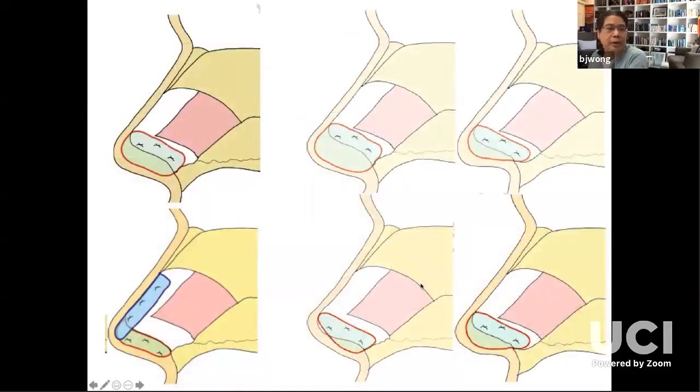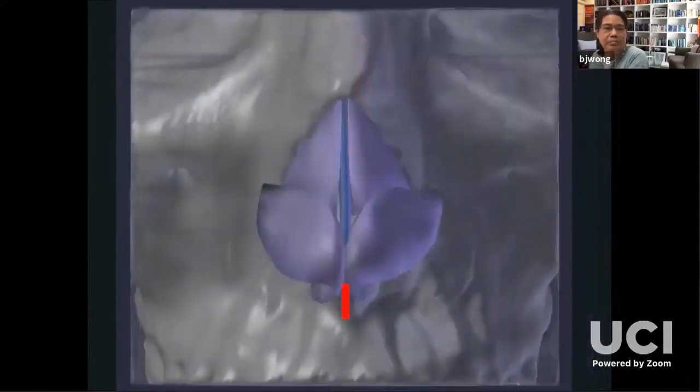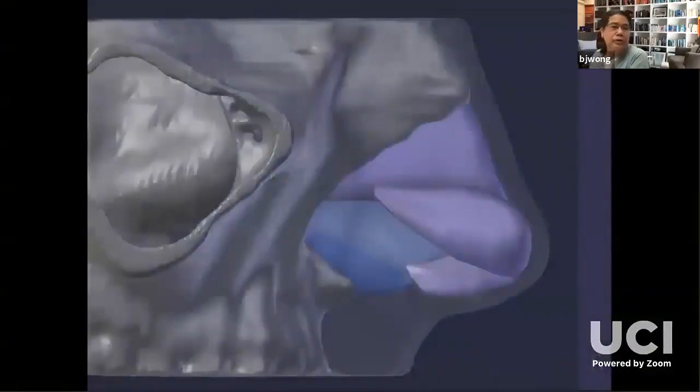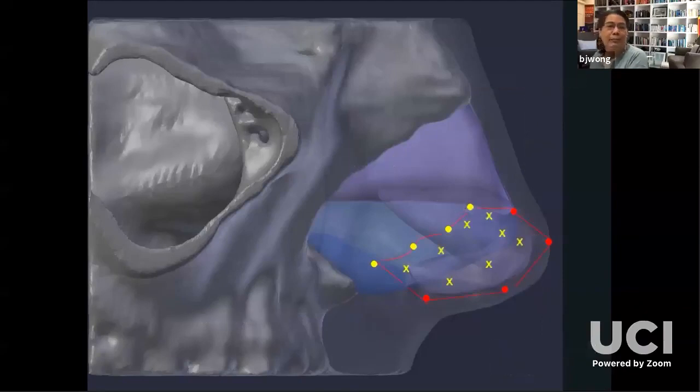Here's how I used to do them — I do them a little differently now. Septal extension grafts can be end-to-end, right in the middle, secured to the caudal septum. Done this way, they can be used to control all of these lateral factors. Here's a schematic: you can see the points we care about from lateral aesthetics. You can fashion a septal extension graft that follows the geometry of these reference points, and by the placement of that graft, define where those points are. The graft is then sutured into place.